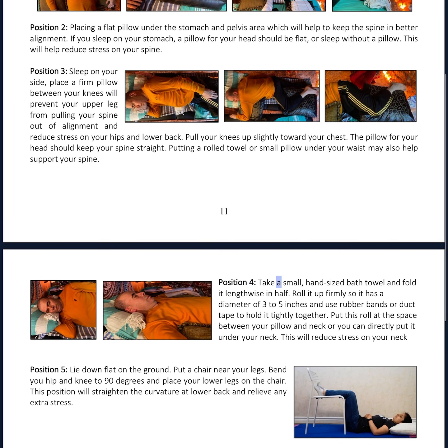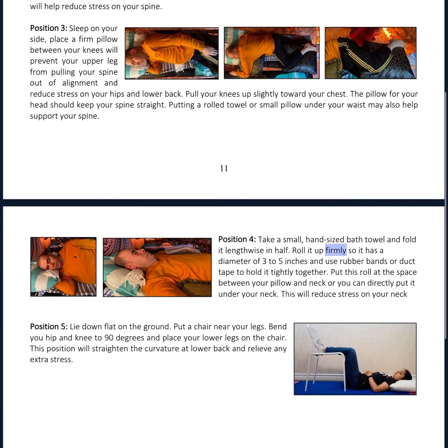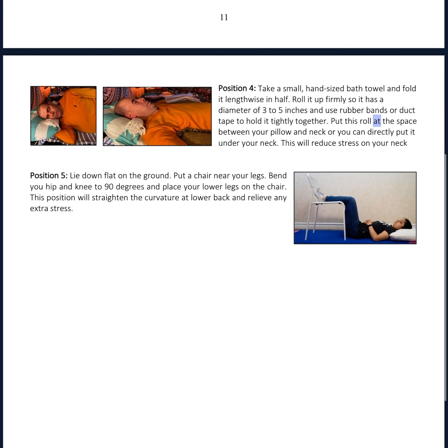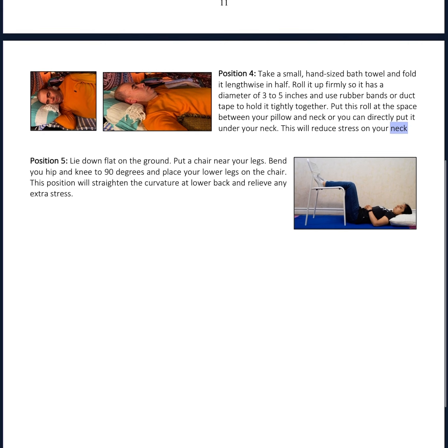Position 4: Take a small, hand-sized bath towel and fold it lengthwise in half. Roll it up firmly so it has a diameter of 3 to 5 inches, and use rubber bands or duct tape to hold it tightly together. Put this roll at the space between your pillow and neck, or you can directly put it under your neck. This will reduce stress on your neck.